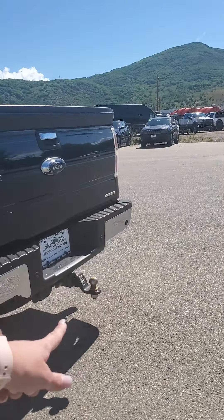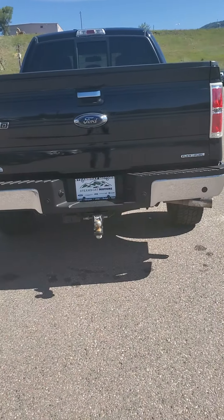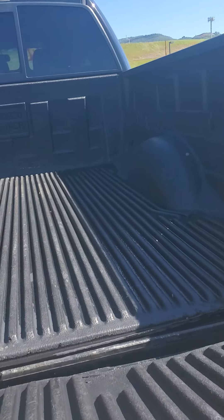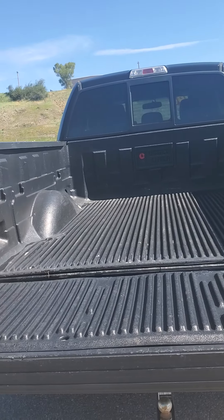So it's in very good shape. We'll just take a walk around it. You got your tow package, so that's awesome. Rear sensors in the back. Nice bed liner. Bed liner — beautiful.